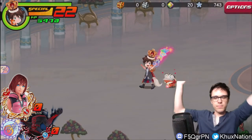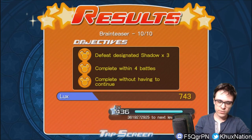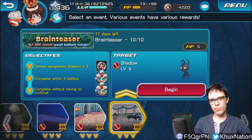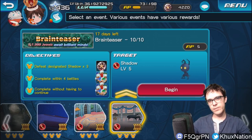Those are all the answers for the Brain Teaser event — easy free 1000 Jewels. Go ahead and let me know in the comments what you thought about the quiz events, whether you found it easy, difficult, or needed help. If you enjoyed the video, please leave a like, subscribe, and hit the bell button. My name is Brian from KX Nation — I'll see you guys in the next episode, peace!